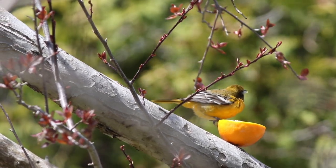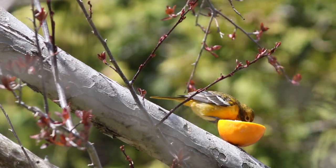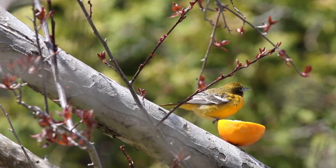Here's a young male Baltimore Oriole. Look, it's starting to get the dark cheek and the dark head of the male.